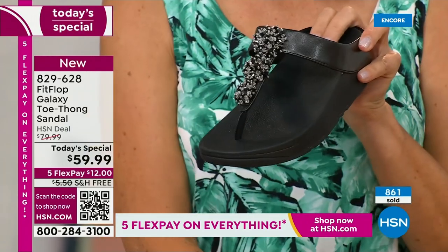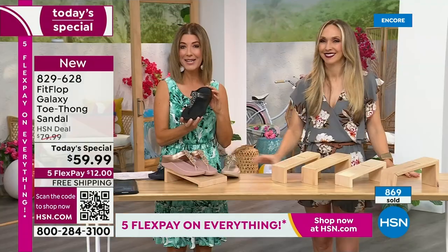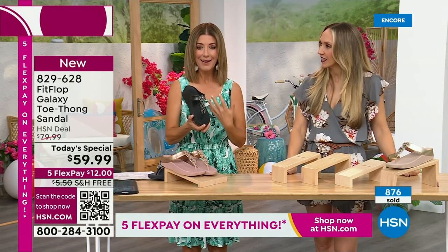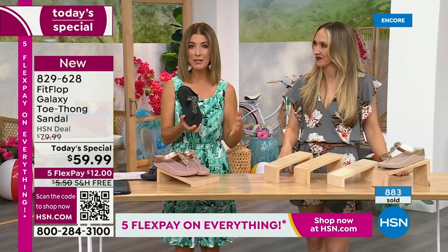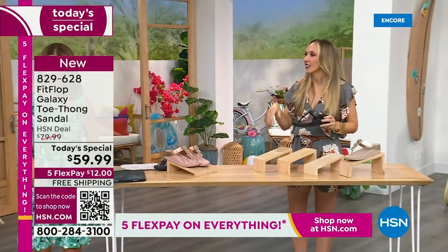If you would like to order this Fit Flop, I'm going to give you a couple of ways to place your order, because we've been absolutely jam-packed on the phones the entire first 18 minutes of the show. Black and white — doesn't that look so pretty, so chic? Very classic. Wear that with a black dress, black pants, black shorts — you're out the door looking fabulous.